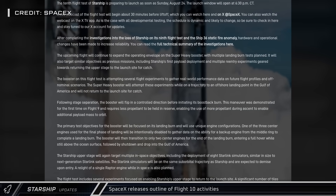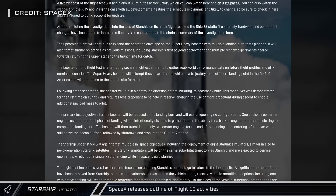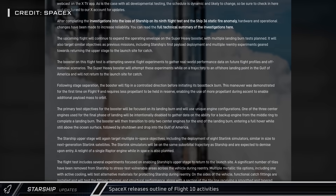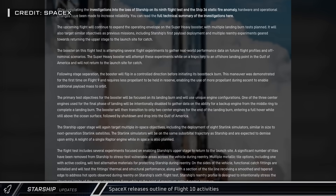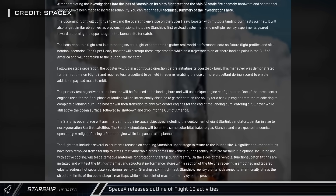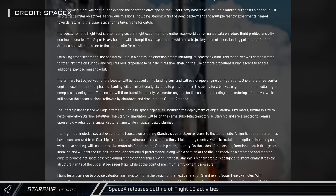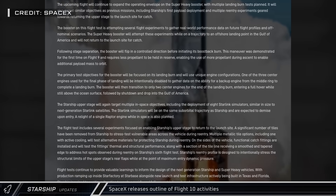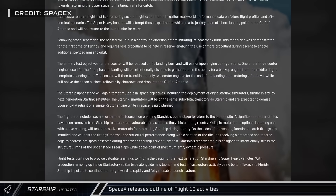Much of the ship's flight profile appears the same as previous tests, including the deployment of dummy Starlink satellites and an in-space single engine burn. SpaceX also plans to stress test the vehicle as much as possible during reentry to gain as much data as possible as they look towards catching a ship in the future. One thing is certain — excitement is always guaranteed with Starship flights, so make sure to tune in next week for the launch.